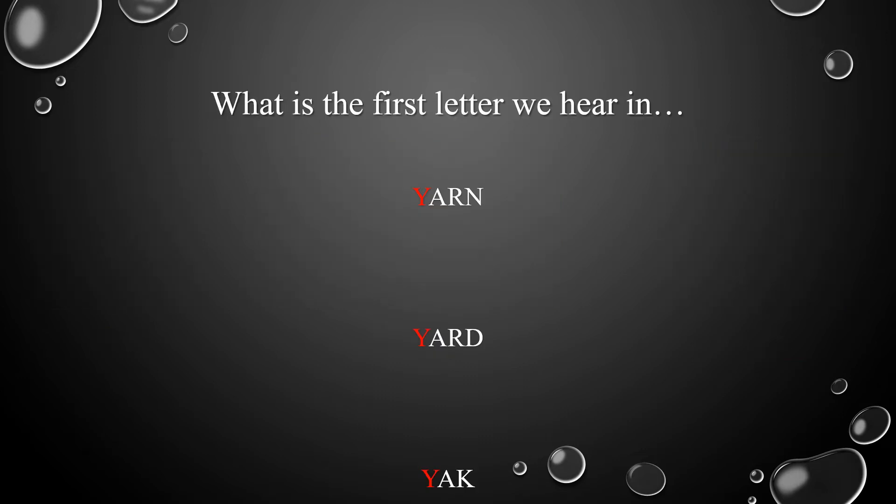What's the first letter we hear in yarn, yard, yak? Excellent! The first letter we hear in these words is letter Y.